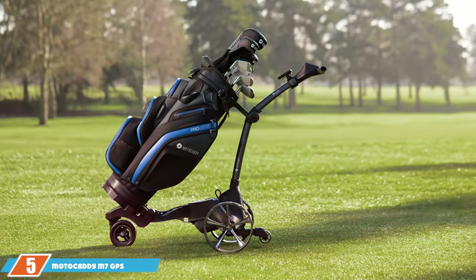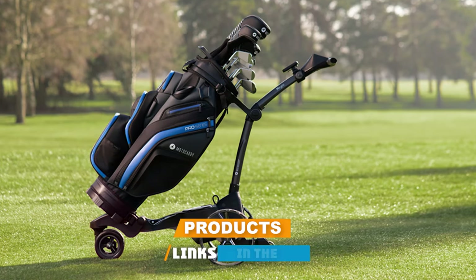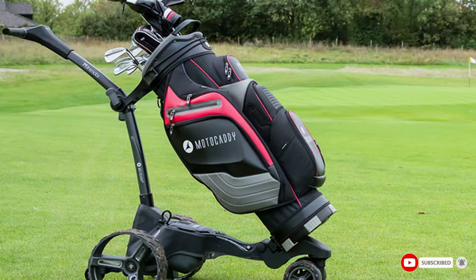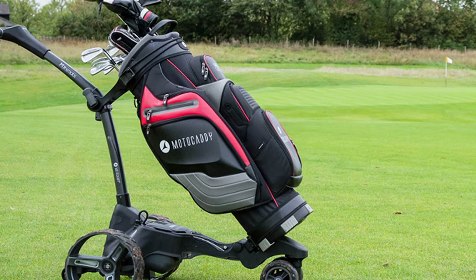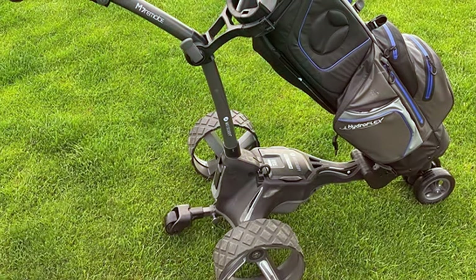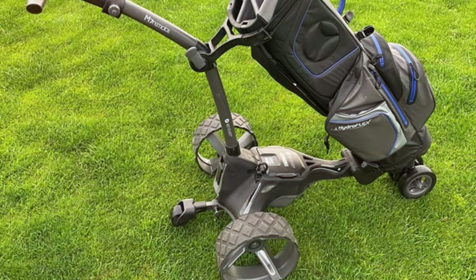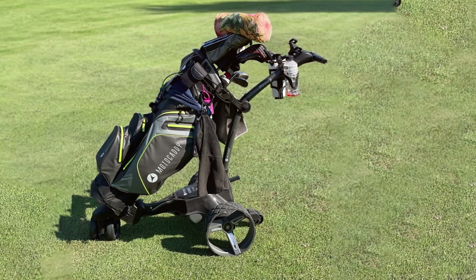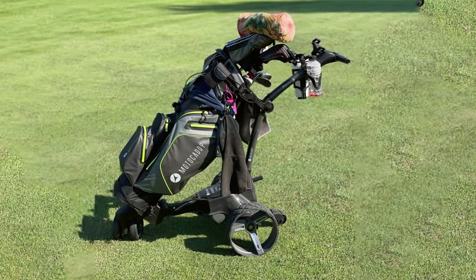Number 5 on our list we have the Moto Caddy M7 GPS Golf Caddy. This beauty combines cutting-edge technology with impeccable design. The Moto Caddy M7 comes equipped with a built-in GPS system that displays accurate yardages and helps you navigate the course with ease. Its sleek and modern design is not just pleasing to the eye but also incredibly practical. The quality of the Moto Caddy M7 is evident in its robust build and premium materials — it's built to withstand the rigors of the golf course, ensuring durability that will last you for years to come.